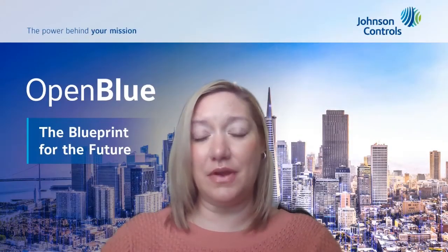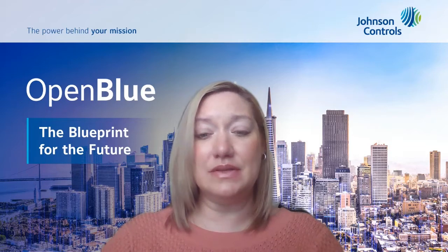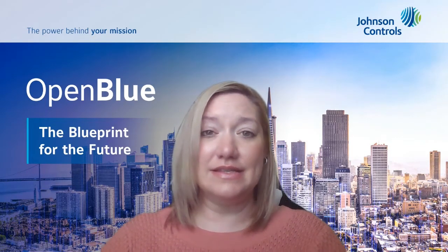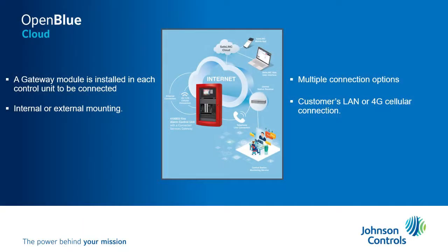SafeLink connected fire alarm panels. We're able to install this connected gateway on our customers' premises. This connected gateway card can be installed in the fire alarm panel or in an outside box 20 feet away from the fire alarm panel. This gateway is able to communicate in two ways, either through cellular transmission or through landlines.